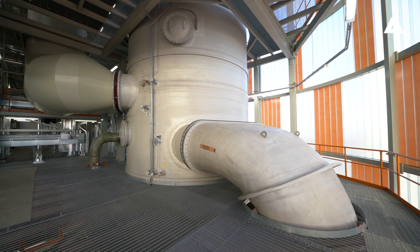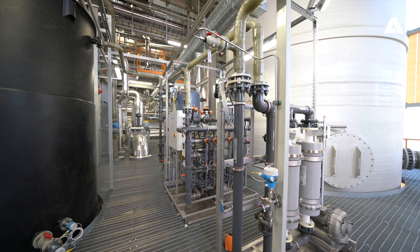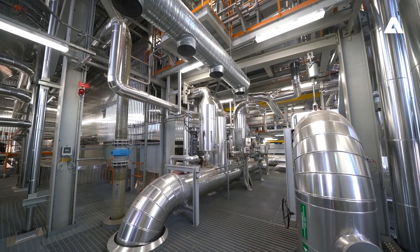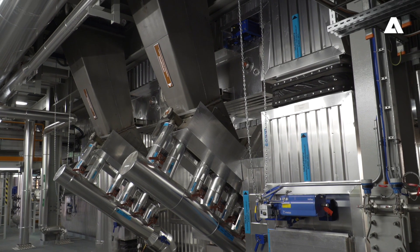The flue gas condenser significantly increases the district heat output and, therefore, improves the plant efficiency to above 110% when calculated in accordance with fuel lower heating value.